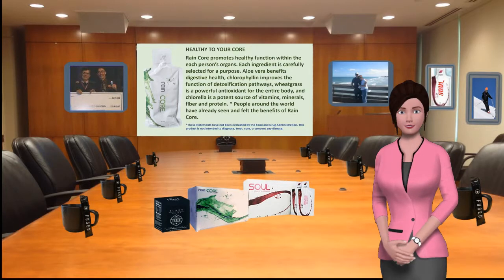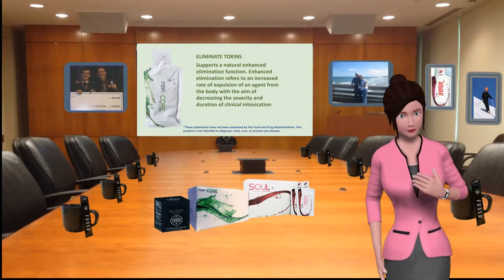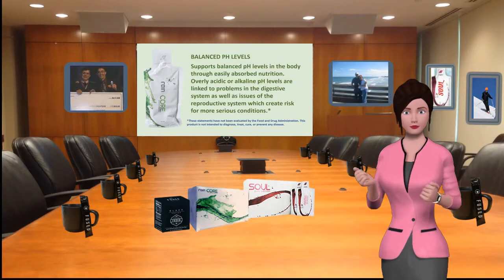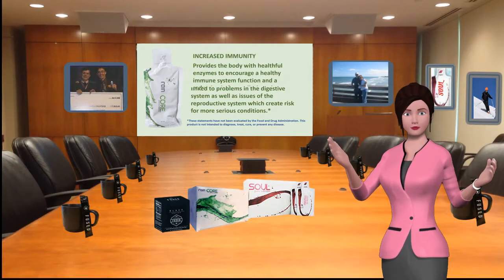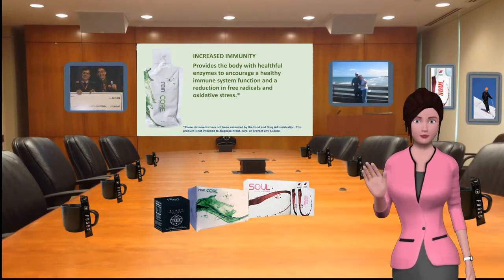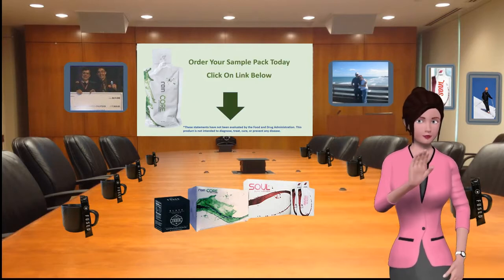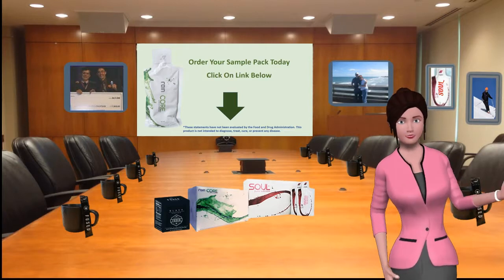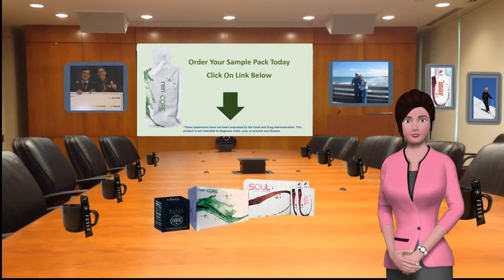Here are three benefits of drinking Core on a daily basis: eliminate toxins, balanced pH levels, and increased immunity. Click the link below to order your sample pack today. Make sure to learn more about Rain's other seed products and learn why so many people are regaining their health. Please click the link below to learn more.